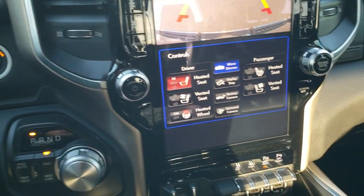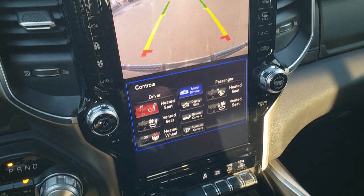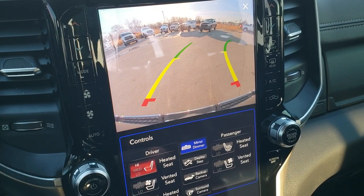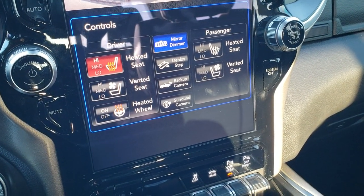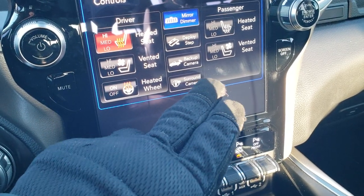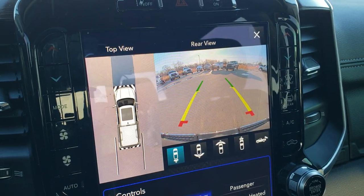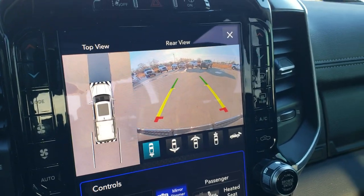Push button start. The key fob also has remote start. You get the 12 inch touchscreen radio with an HD backup camera with dynamic grid lines that turn as you turn the steering wheel. It has heated seats, heated steering wheel, and cooled seats. You can also turn the power boards off from here. This one has a surround view camera — it's actually a visual representation of what's around the truck.